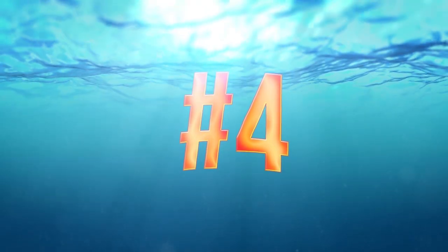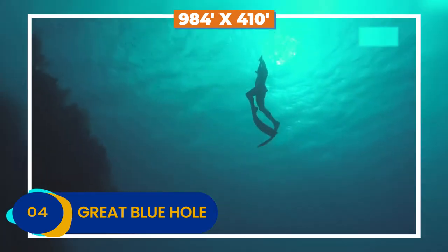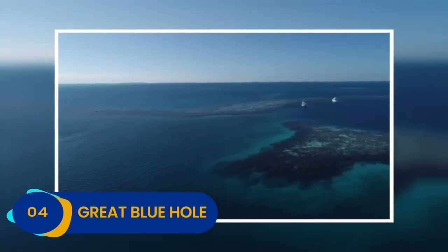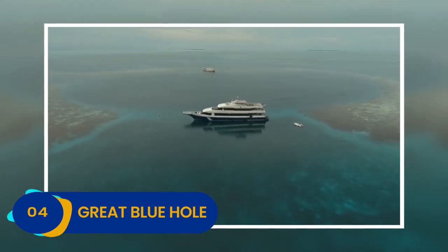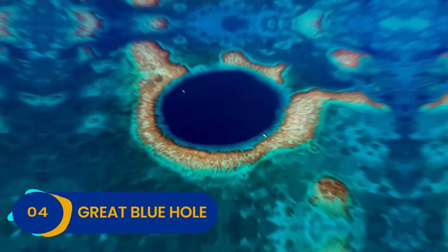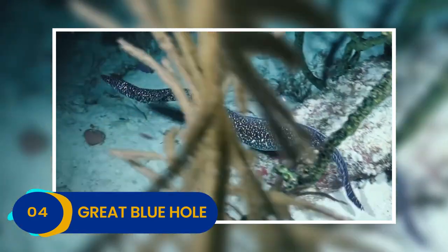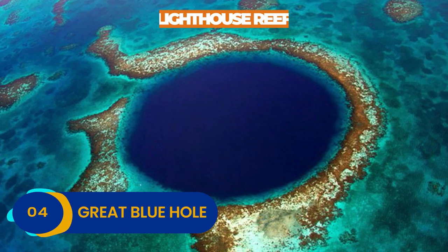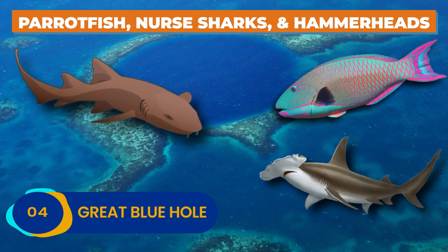Number 4: Great Blue Hole. Belize's Great Blue Hole is a staggering 984 feet wide and 410 feet deep. Its diameter is nearly the length of the Eiffel Tower's height, and the cavernous maw of the largest sea hole on the planet is a favorite of divers and thrill-seekers alike. It's also an easy day trip from Belize City. What really makes the Great Blue Hole such a maritime marvel is the fact that it's a nearly perfect circle, and its inner chasm contains fascinating and fierce creatures. Since it's situated in the middle of the lighthouse reef, it's bursting with exciting reef life like midnight parrotfish, nurse sharks, and even the occasional hammerhead.